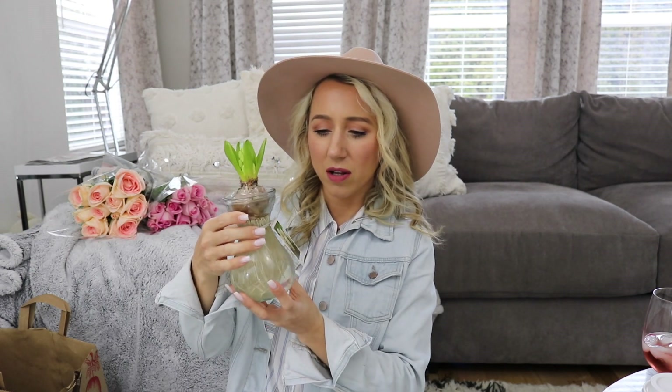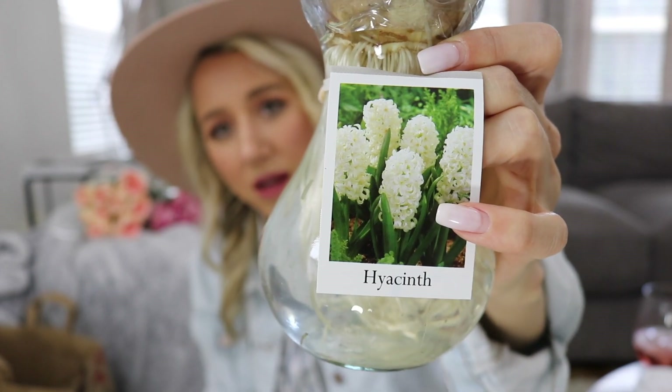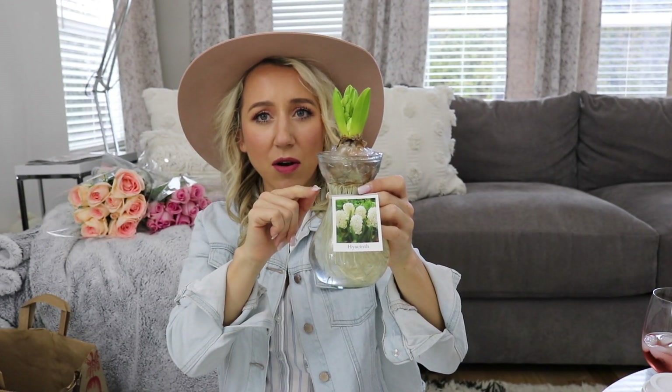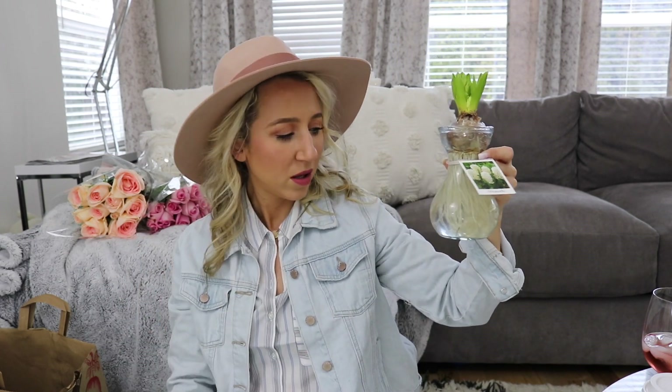They always have the coolest little plants. This was three dollars — it's a hyacinth. It looks like a pretty flower and it's this little bulb. I think you can plant it in your yard after it's done blooming. It's really cool because it's in water so you can see all the roots. I got one for my mom since she's a plant lover and these are really cute for only three bucks.